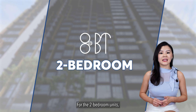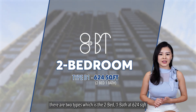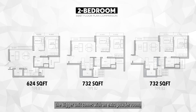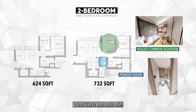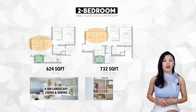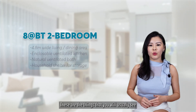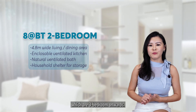For the 2-bedroom units, there are two types: the 2-bed 1-bath at 624 square feet and 2-bed 2-bath at 732 square feet. The key difference is that the bigger unit comes with an extra powder room and a bigger common bedroom. What I like is that both units offer a rare 4.8-meter wide living room frontage, a household shelter, and ventilated kitchens with bathrooms with windows — features you usually see more often in 3-bedroom units and above.